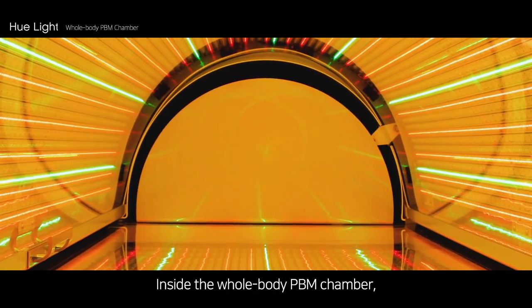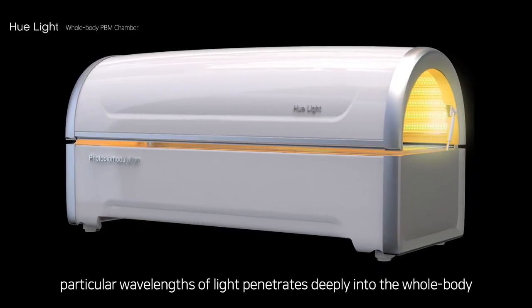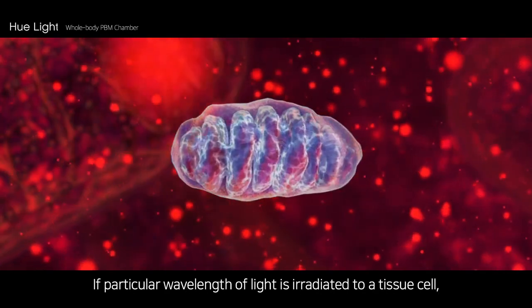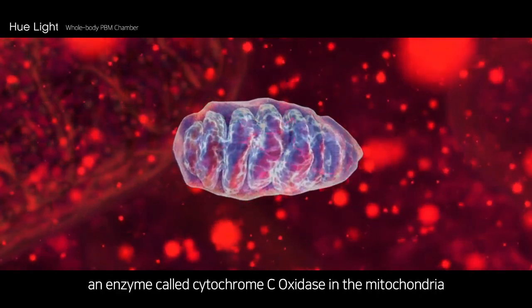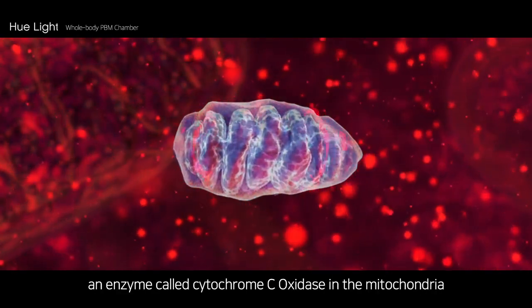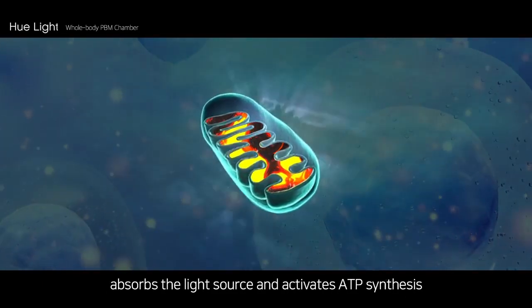Inside the whole body PBM chamber, particular wavelengths of light penetrate deeply into the whole body. If a particular wavelength of light is irradiated to a tissue cell, an enzyme called cytochrome C oxidase in the mitochondria absorbs the light source and activates ATP synthesis.